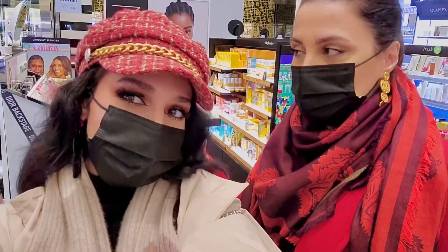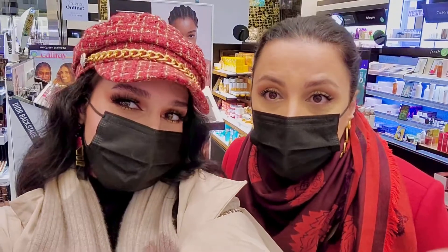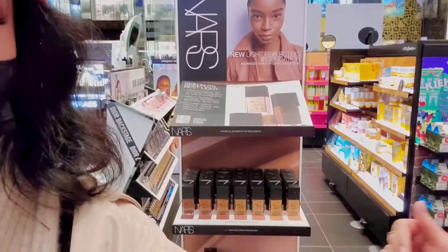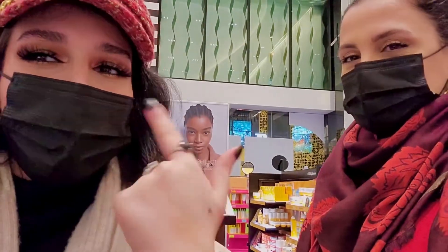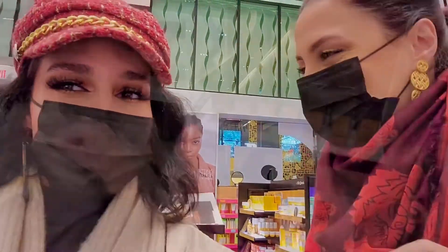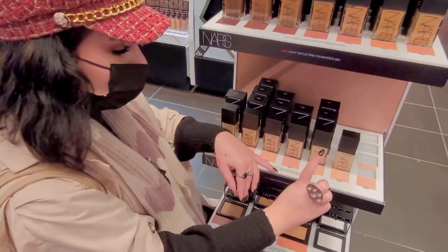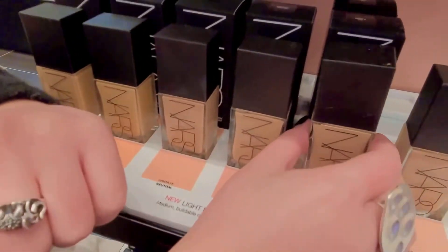I want to show you the foundation from NARS which is right behind us. I want to show you exactly what it looks like on the hand because that's the only place we can try it — not on the face. Pandemic. The color that I think I am is PG. I'm going to try it on my hand.